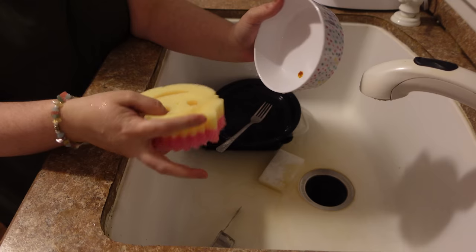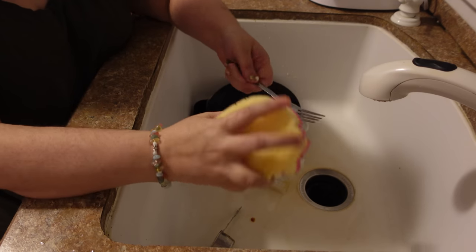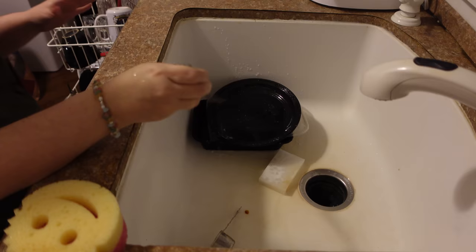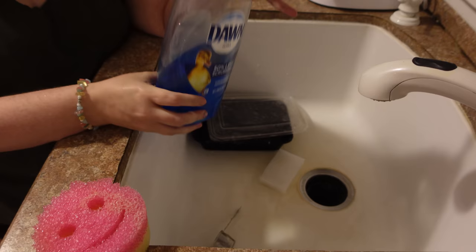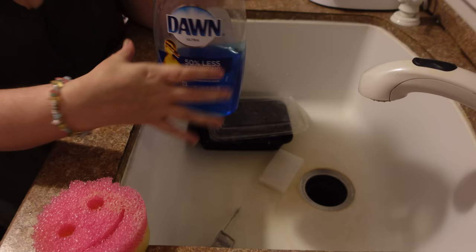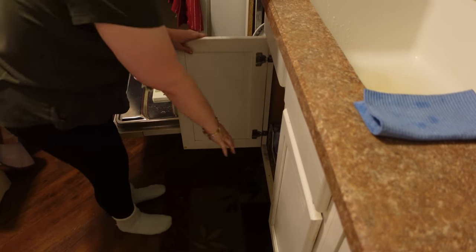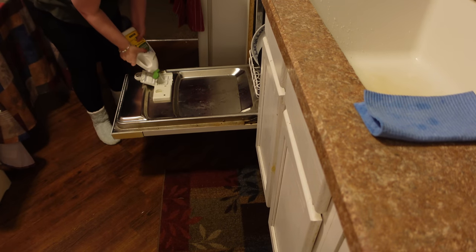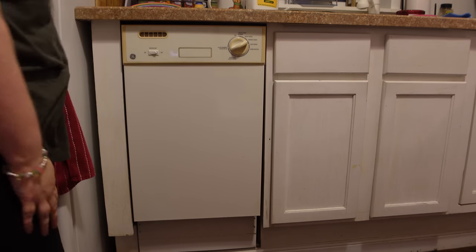I've got a dog bowl with something stuck in it — oh, that came right out with the Scrub Mommy! I'm just using it to scrub everything down and it's working really well. I like that it's reusable and you can sanitize it. I'm still using up this Dawn dish soap, but very soon I'm going to be making my own dishwashing detergent. Just a few more things to throw in the dishwasher — going under my sink to get my Seventh Generation dishwasher detergent and starting it up on normal wash.